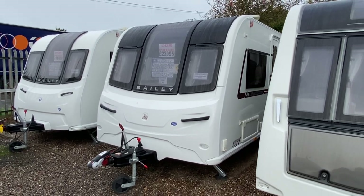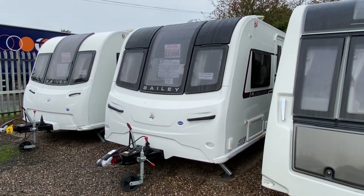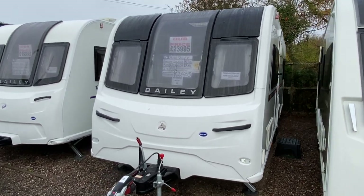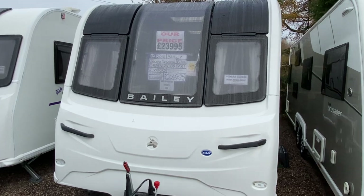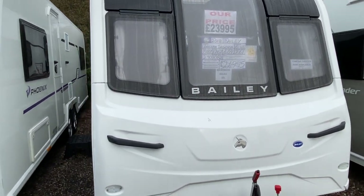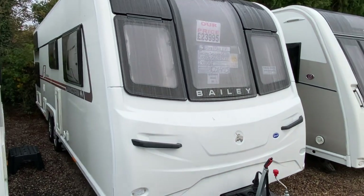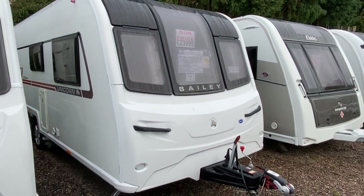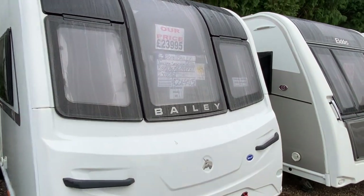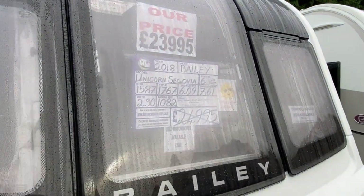Hi everyone and welcome to Burton Caravan Centre at Camwell. Today's video is from one of our latest arrivals. It's a 2018 Bailey Unicorn Segovia — a six berth caravan with an end bedroom, fixed bunk beds, and a centre washroom. Priced at £23,995 with a max tow limit of 1,767 kg.